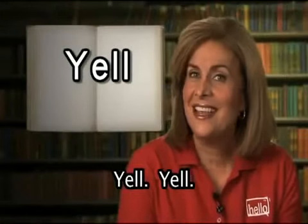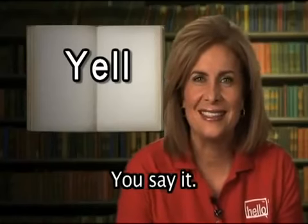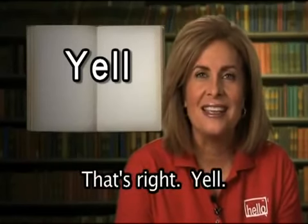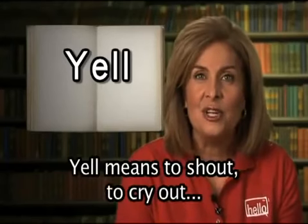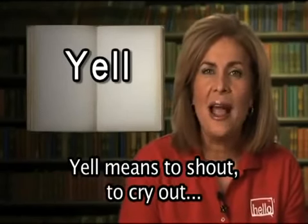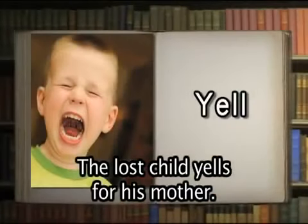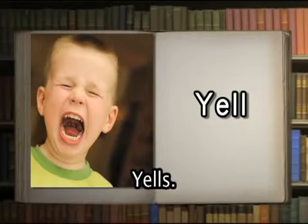Yell. Yell means to shout, to cry out, or scream loudly. The lost child yells for his mother.